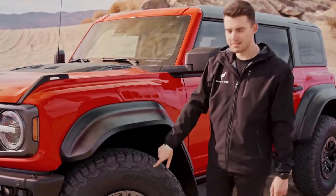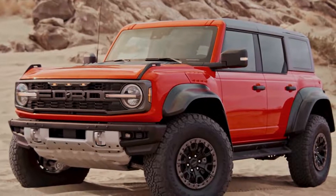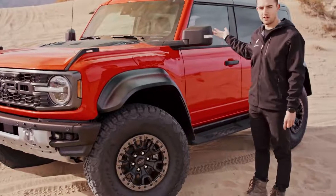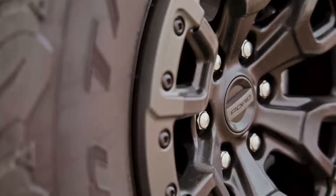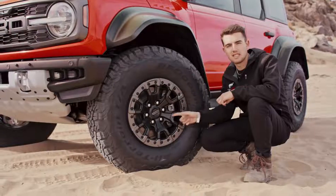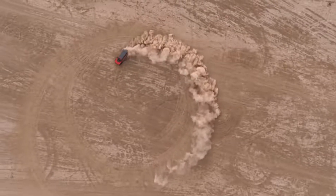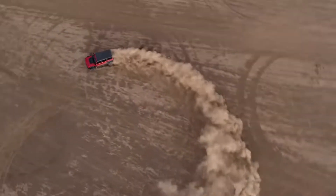Below the giant fender flares are these massive 37-inch BFG KO2 all-terrain tires — the biggest tire ever on a production vehicle. This fender flare is hip height and I'm 6'1", so you can see just how massive this vehicle's stance is. These 37-inch KO2s are wrapped around two 17-inch beadlock-capable Ford Performance designed wheel options. To turn these behemoths, Ford has added an electric power steering rack and housing influenced by the F-150 Raptor, as well as large diameter inner and outer tie rod ends to further upgrade the Bronco Raptor.